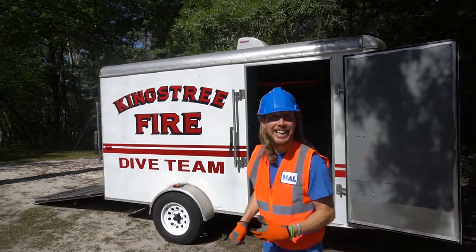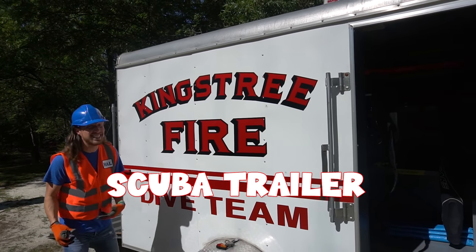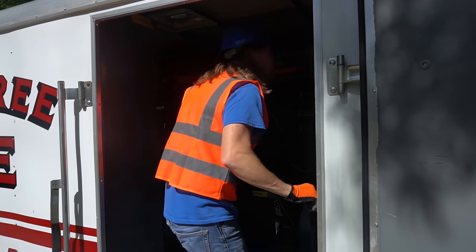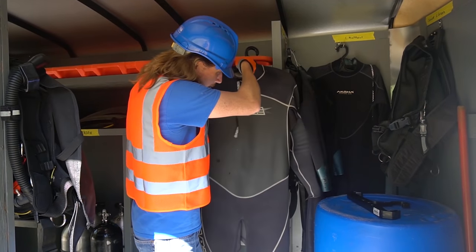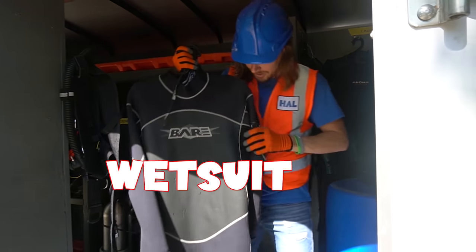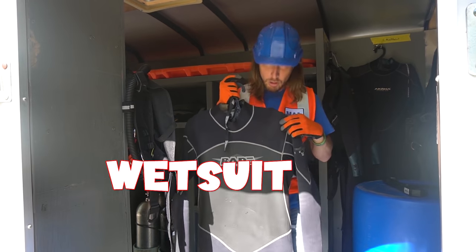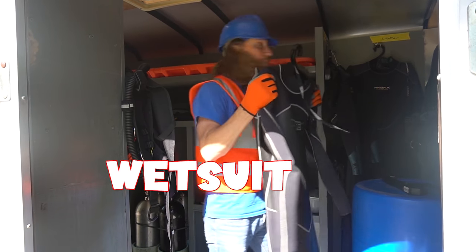Check it out — it's the King Street Fire's Dive Team trailer! Let's go inside and see what kind of cool stuff they got. Check out all of their cool equipment. This is what you call a wetsuit — this is what they wear in cool water. It keeps their body warm if the water's cold.